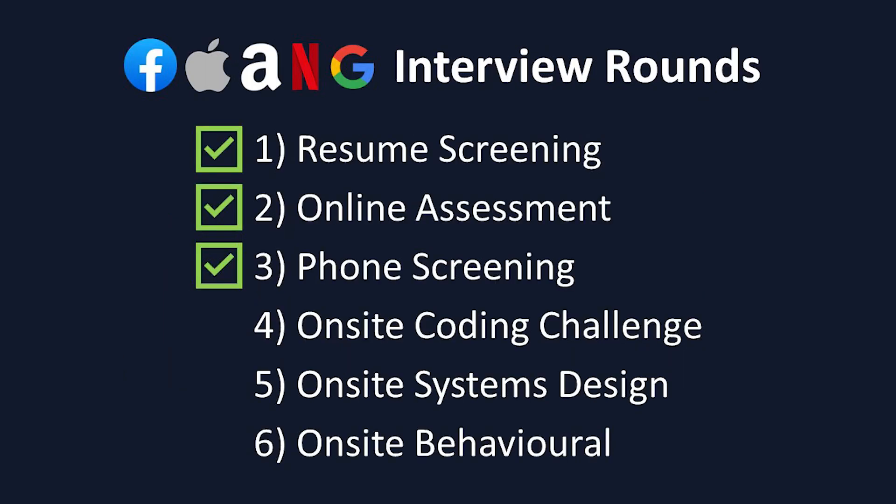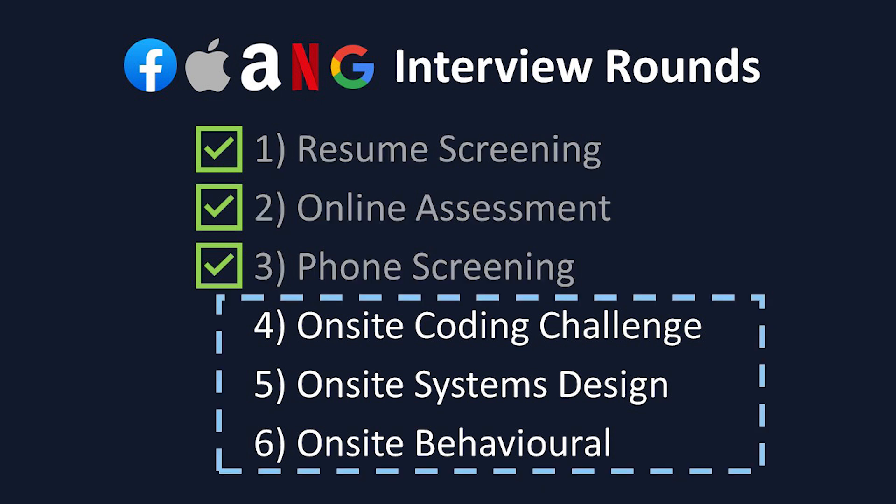If you pass these stages, congratulations — you've now moved on to the on-site interviews, which is where the real challenge begins. These vary for each company, so we'll be discussing them individually. Let's get right into it with our first company.